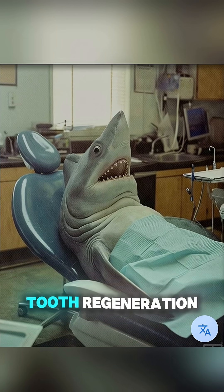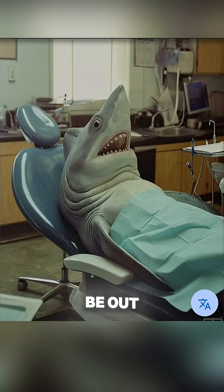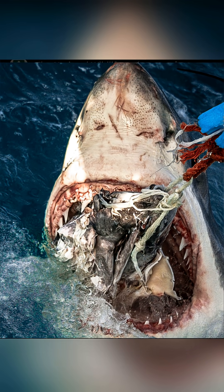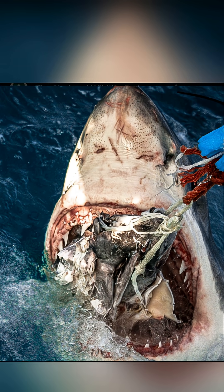Here's something even crazier: if humans had the same tooth regeneration system, dentists would be out of business. Lose a tooth on Monday, and by next week — boom — brand new one ready to chew again.